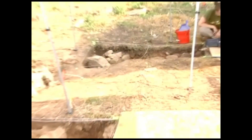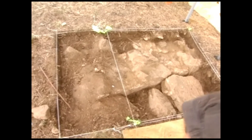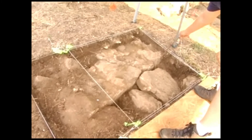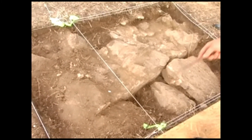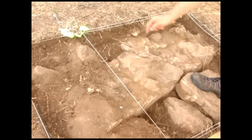Let's look at each unit one by one and see what we're learning so far. In unit number 14, right here, we have the best evidence so far of the house foundation. You can follow the line of the stick through here — a very straight line continuing into unit 15.